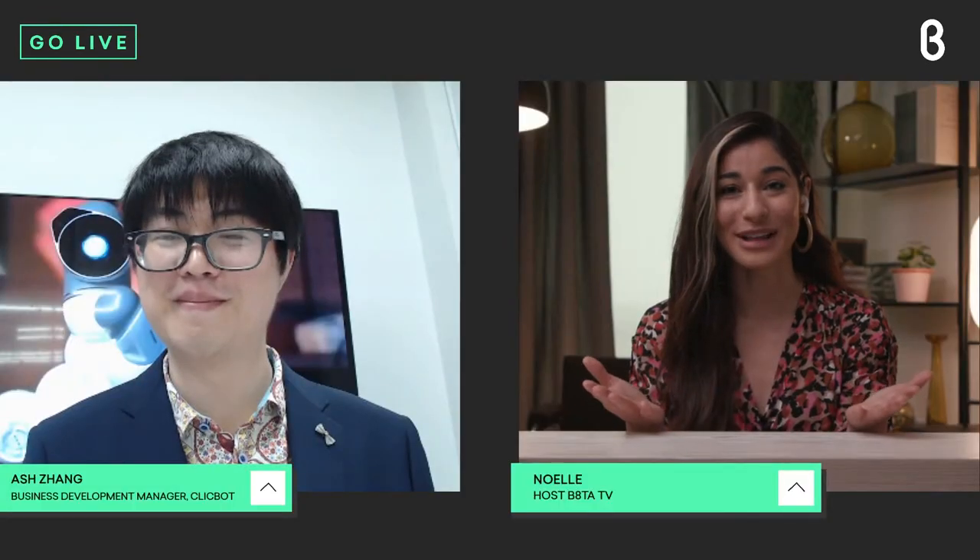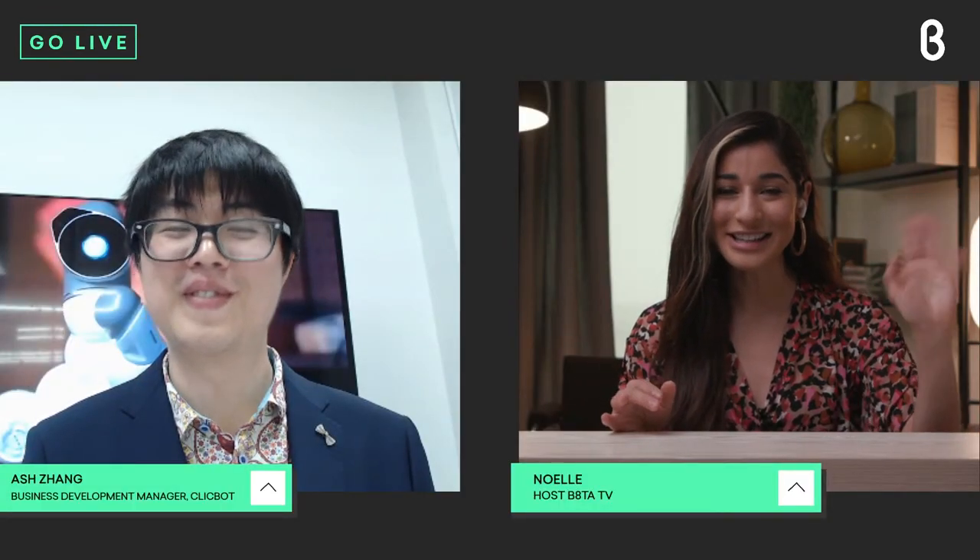It was created by a company called Key iTech, which was founded back in 2014. They're headquartered in Beijing. And my guest today joins us live from Beijing — Ash Zhang from the company Key iTech — to tell us more about ClickBot. Hi Ash, so good to see you.